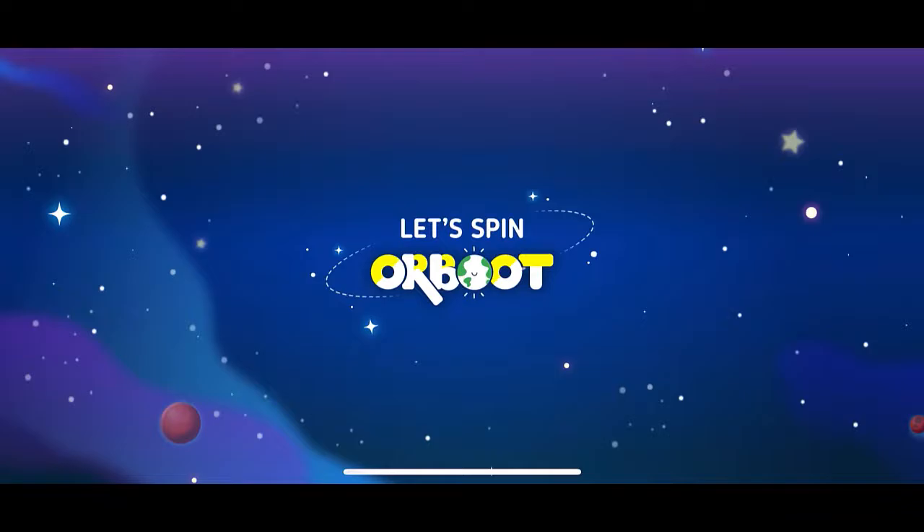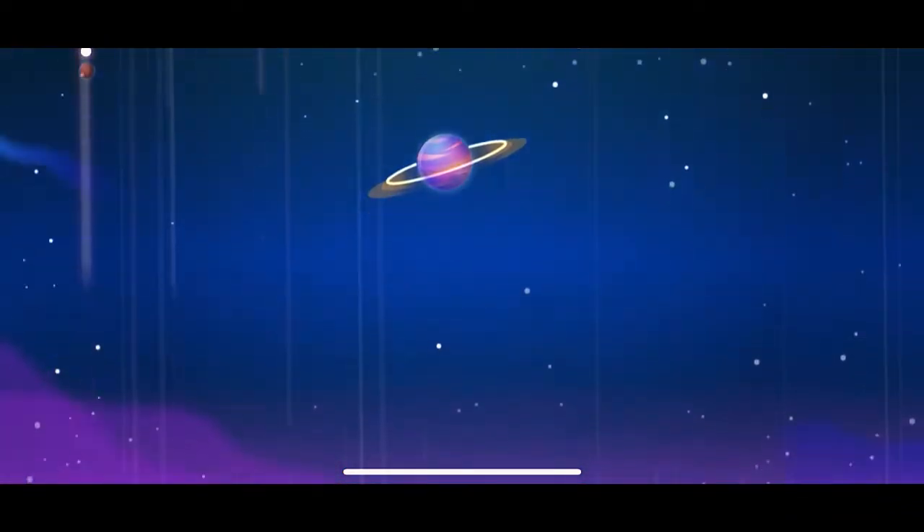Hey everyone, welcome back to 31 Days of AR, VR, and EDU. We are on day 27 of the event. I'm going to be talking about some items that you may see in many of my videos — right here. These are the Orboot globes that are created by PlayShifu.